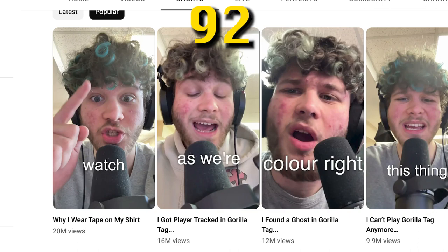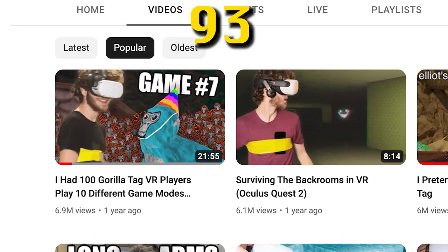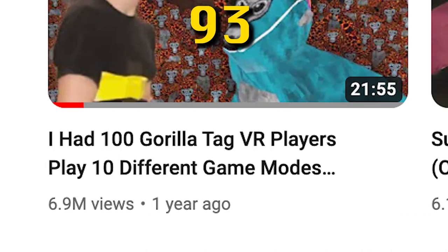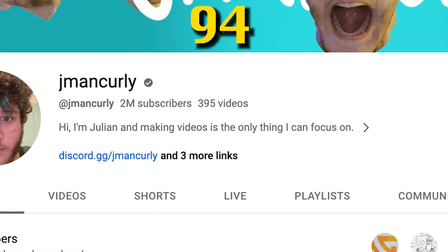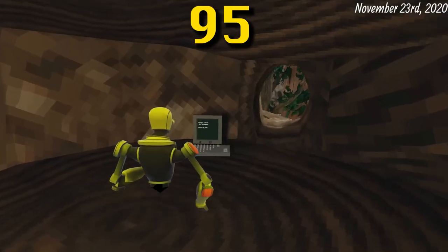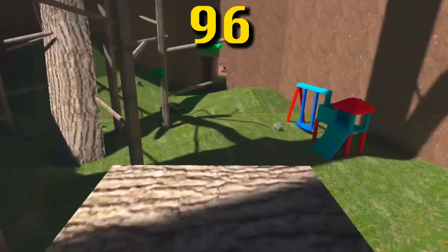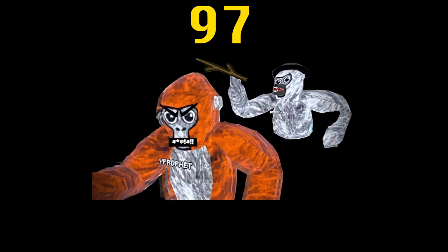86 percent of Gorilla Tag reviews have given the game five stars. Infection is the most popular game mode of Gorilla Tag. The most popular short video about Gorilla Tag is 'Why I Wear Tape on My Shirt' by Jayman Curly, with 20 million views. The most popular long video is also by Jayman Curly — 'I Had 100 Gorilla Tag VR Players Play 10 Different Game Modes' — with 6 million views. Jayman Curly is the most popular Gorilla Tag creator with 2 million YouTube subscribers. The first player model in Gorilla Tag was not a gorilla but actually a robot.